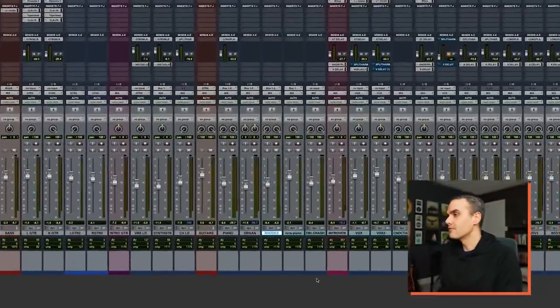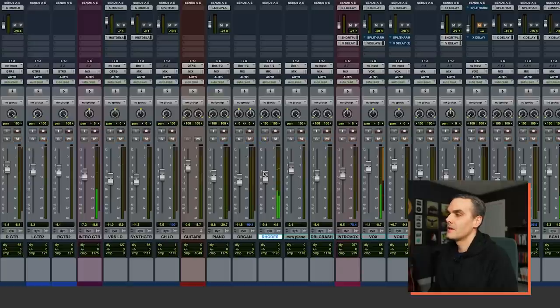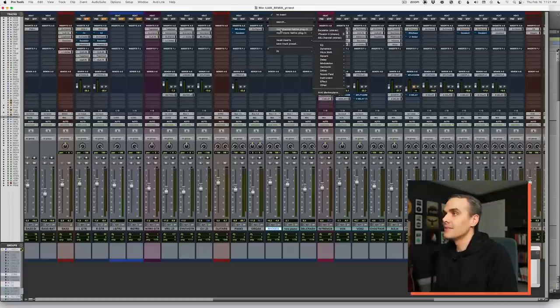Let me show you this concept in action. In this song, we've got a Rhodes piano that comes in the bridge. Without soloing, we're going to turn this up. I can hear it clearly in the mix now, but what I'm noticing is that when the chord hits, you hear it — but then it dies. So what I want to do first is add compression to squish down that initial chord hit and bring up the sustain.